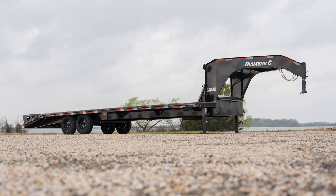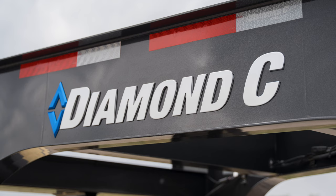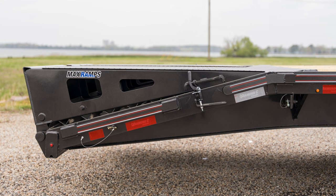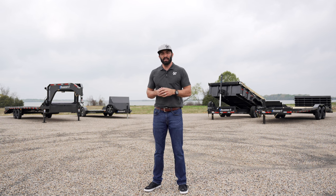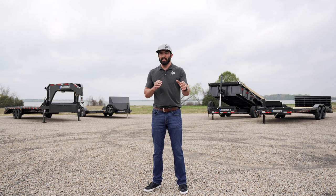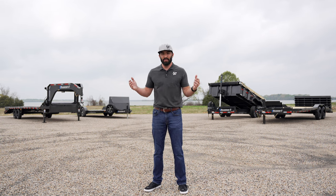Rounding it out, we've got an F-Max 207 — it is a gooseneck, it's got max ramps, and it is a workhorse. So which one is right for you? Jump on diamondc.com where you can see all the details, or hit the link in the bio and get entered now.